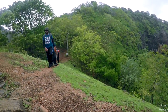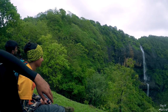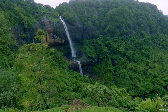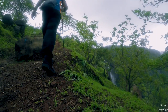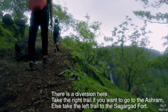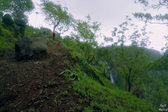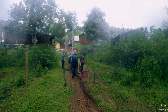On the trail to the fort, you can find Dondane waterfalls on your right hand side. Right above the waterfall is the Sighdeswar Ashram. Further along, we approached a small village and made a few little friends.